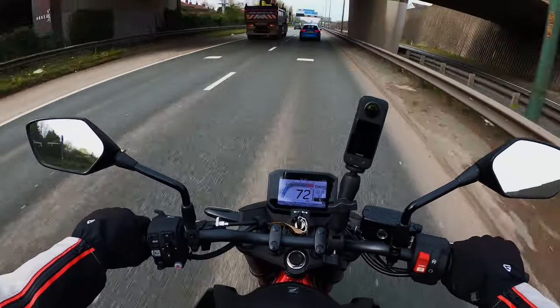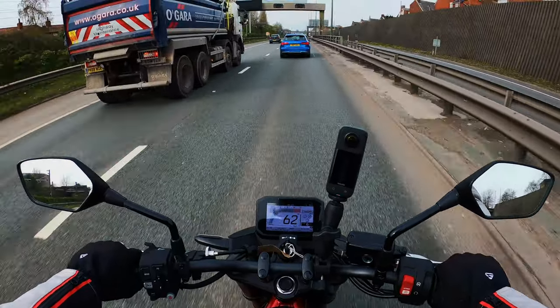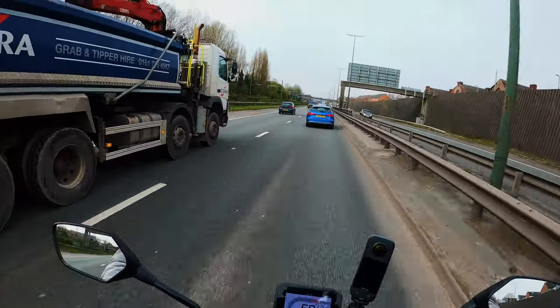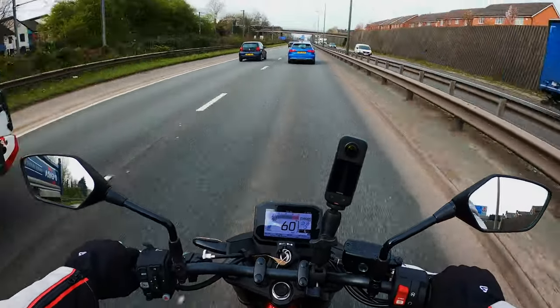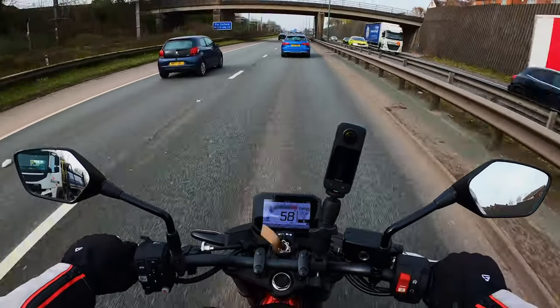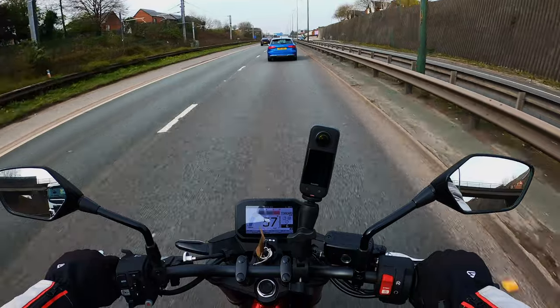In sixth gear at 60 miles an hour it's just ticking over — no stress or strain on the engine at all. It's nice and comfortable, roll on and it soon picks up. I don't think you need a big bike at all, especially with how comfortable it is on a motorway on a naked bike. If you're doing stupid speeds it would get a bit uncomfortable after a couple of hours, but at normal motorway speeds you'd be fine.